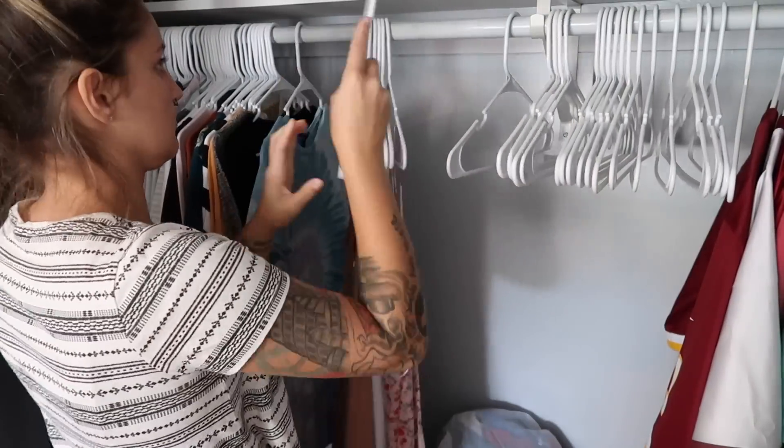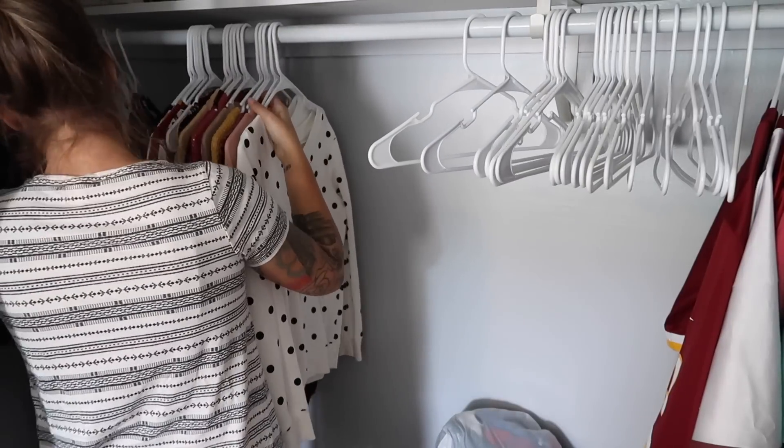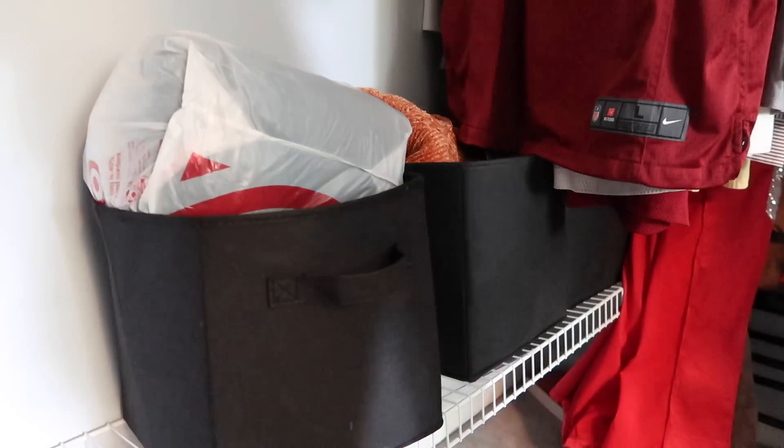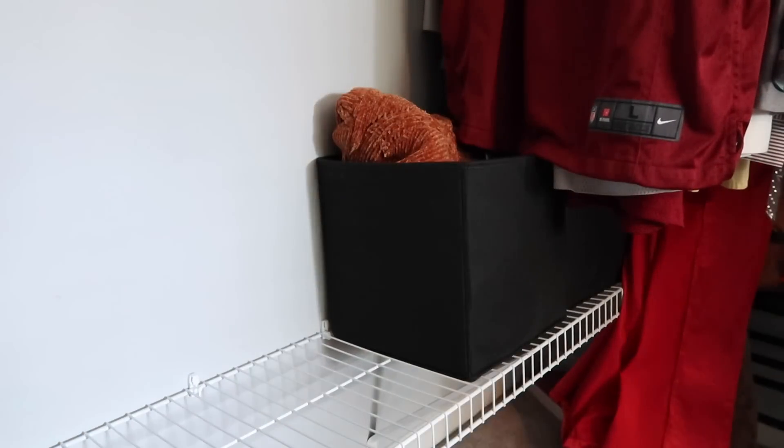If you are struggling with decluttering, definitely try this. Go space by space and pull everything out and take a good look at what you have and really assess if you love it or if you don't, and just get rid of the things you don't love.